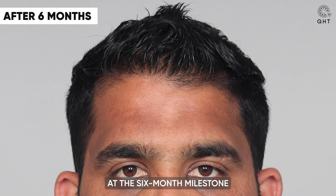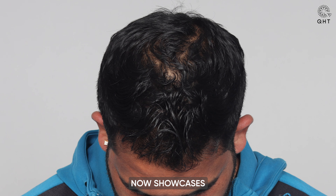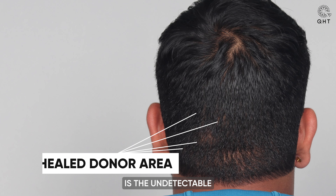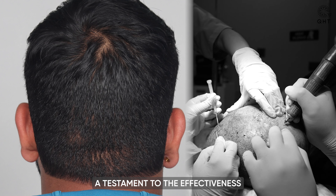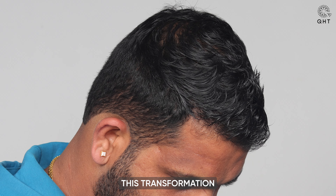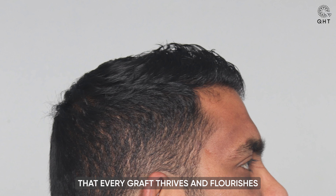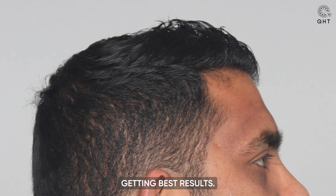At the six-month milestone post-surgery, our patient's progress is nothing short of extraordinary. His frontal area now showcases a voluminous mane of robust and healthy hair, completely erasing any traces of previous baldness or thinning. What's truly remarkable is the undetectable nature of his donor area, a testament to the effectiveness of the QHT technique. This transformation highlights the meticulous care we invest in ensuring that every graft thrives and flourishes after the procedure.